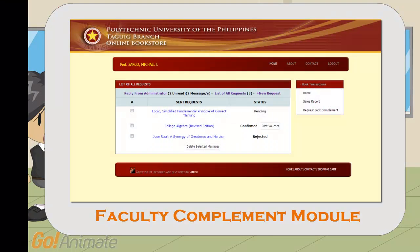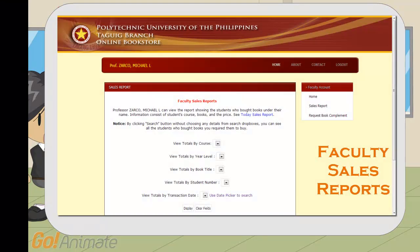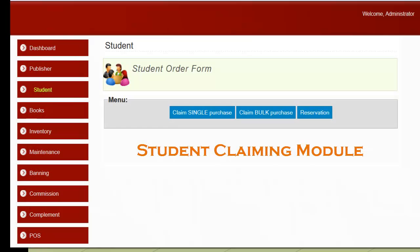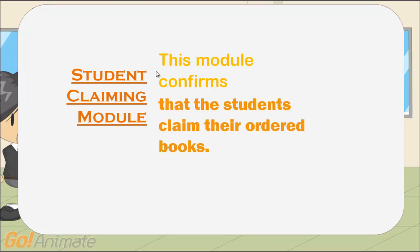Faculty compliment module — this module lets faculty members request a reference book for their class. Faculty sales reports — this module lets faculty view a report showing the students who bought books under their name. Student claiming module — this module confirms that students claim their ordered books.